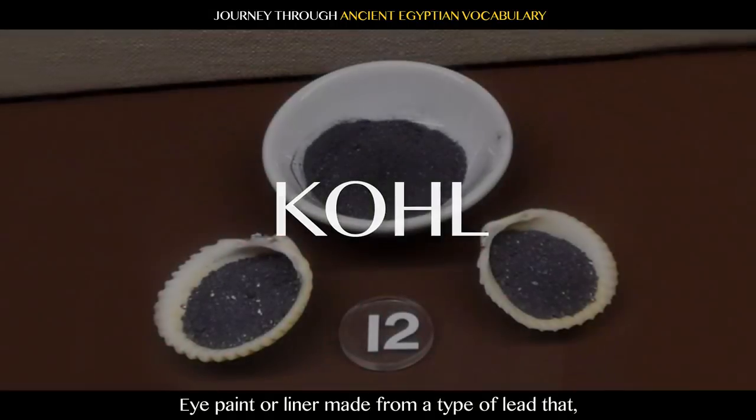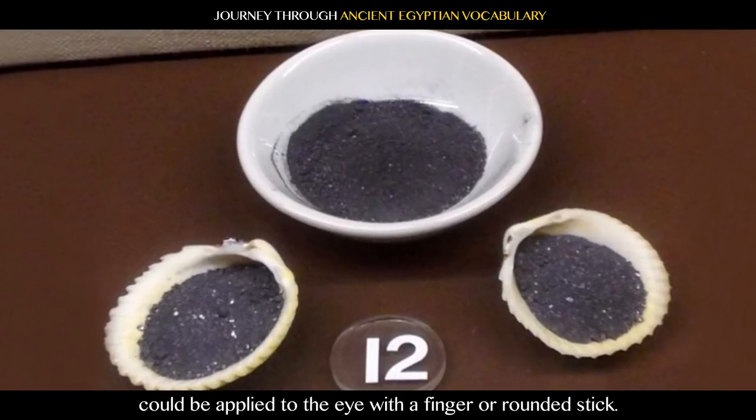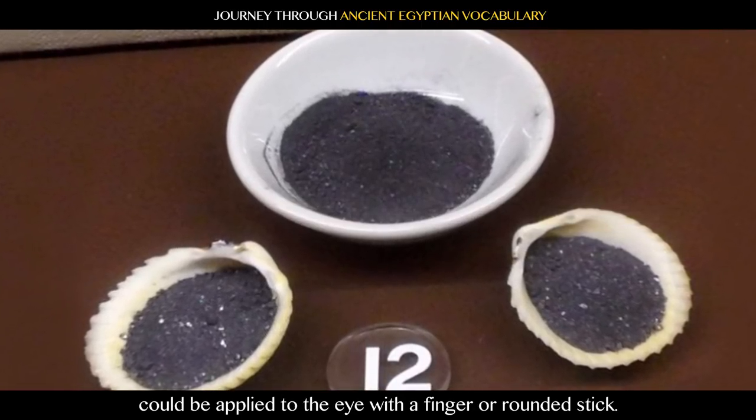Kohl: eye paint or liner made from a type of lead that, when mixed with water, could be applied to the eye with a finger or rounded stick.